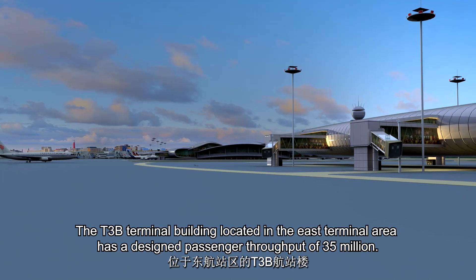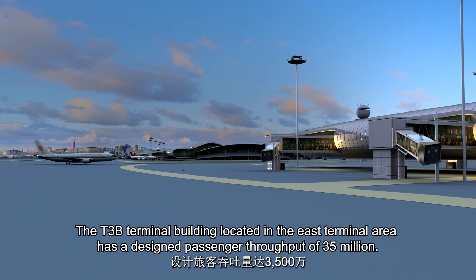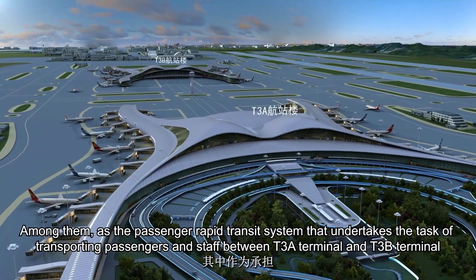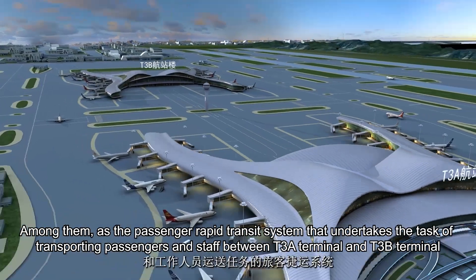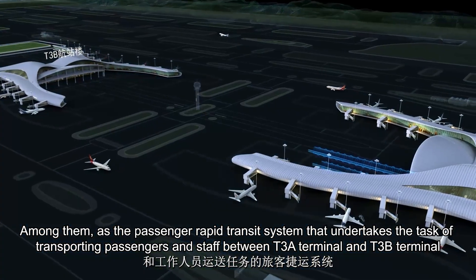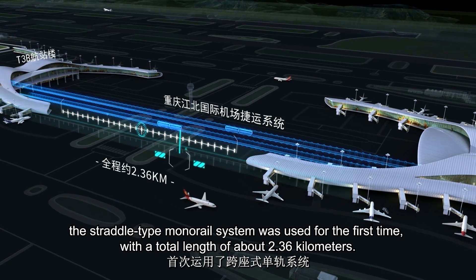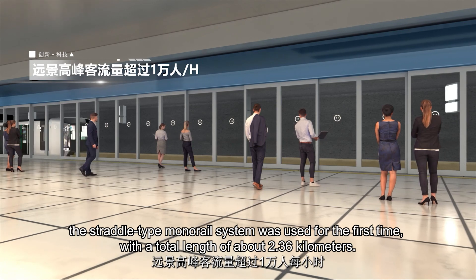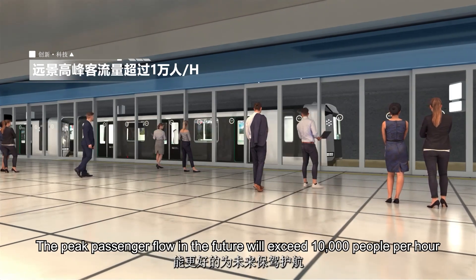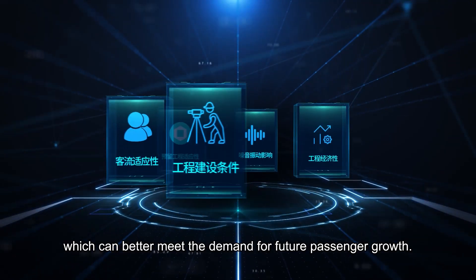The T3B terminal building located in the east terminal area has a designed passenger throughput of 35 million. The passenger rapid transit system undertakes the task of transporting passengers and staff between T3A and T3B terminals. The straddle-type monorail system was used for the first time, with a total length of about 2.36 kilometers. The peak passenger flow in the future will exceed 10,000 people per hour, better meeting the demand for future passenger growth.